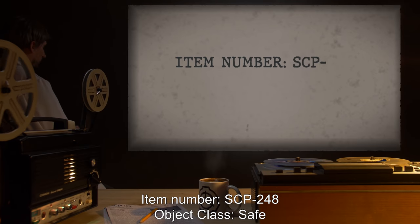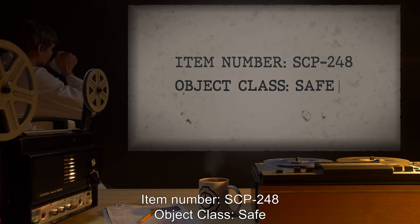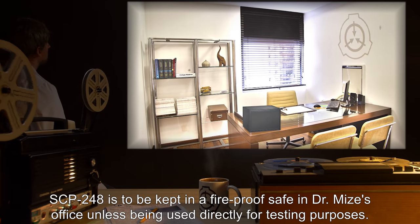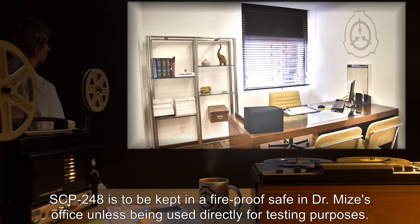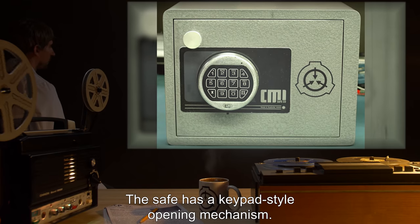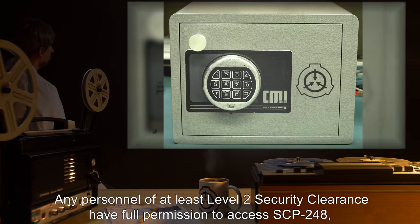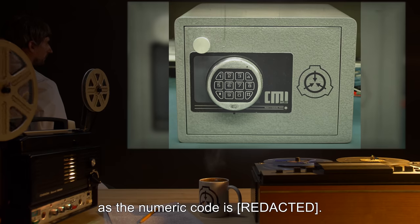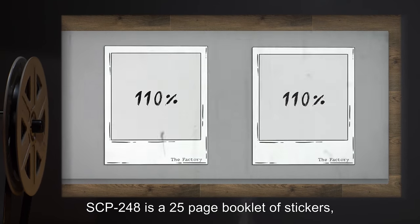Item number SCP-248, object class: Safe. Special containment procedures: SCP-248 is to be kept in a fireproof safe in Dr. Mize's office unless being used directly for testing purposes. The safe has a keypad-style opening mechanism. Any personnel of at least Level 2 security clearance have full permission to access SCP-248.